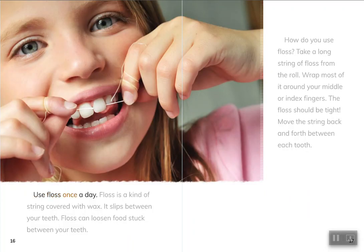Use floss once a day. Floss is a kind of string covered with wax. It slips between your teeth. Floss can loosen food stuck between your teeth.